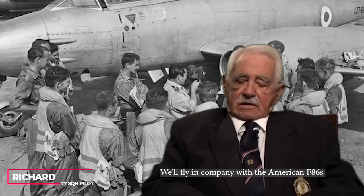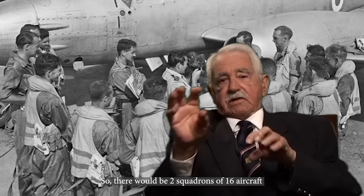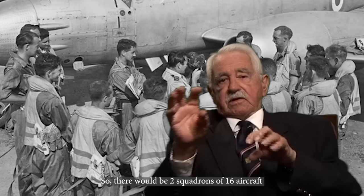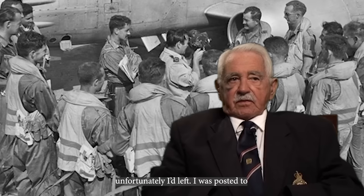I made it a combat aircraft. I said, this is going to be a combat aircraft. We'll fly in company with the American F-86s against the MiG-15. And my idea was pretty sound. The Yanks liked the idea because it gave them some good support too. So there'd be two squadrons of 16 aircraft of American Sabres and 12 to 16 Meteors behind them. Our rate of climb was better than the American Sabre. And we also had four good guns, four cannons. But unfortunately I was posted about three weeks after we introduced the Meteor.